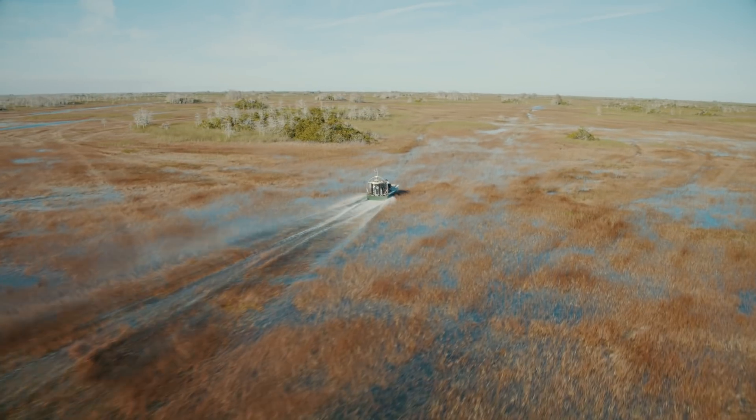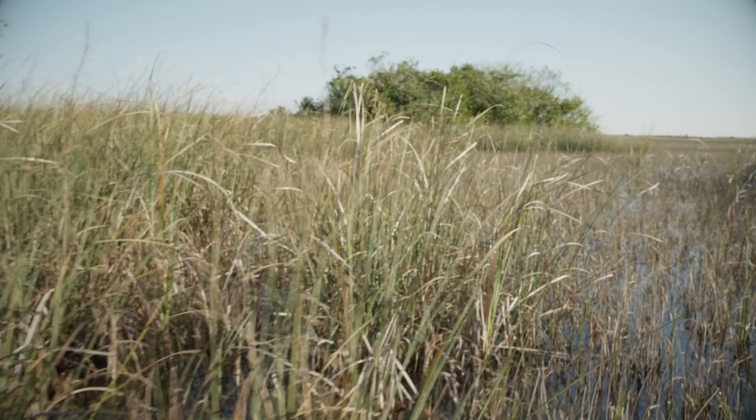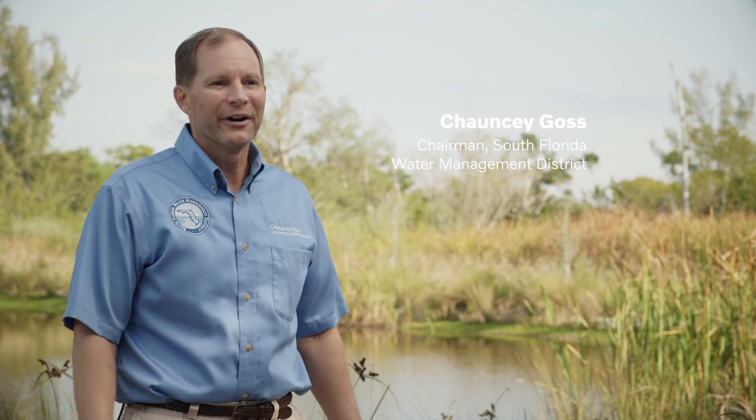There's only one Everglades in the world. We're doing this for our kids, honestly.